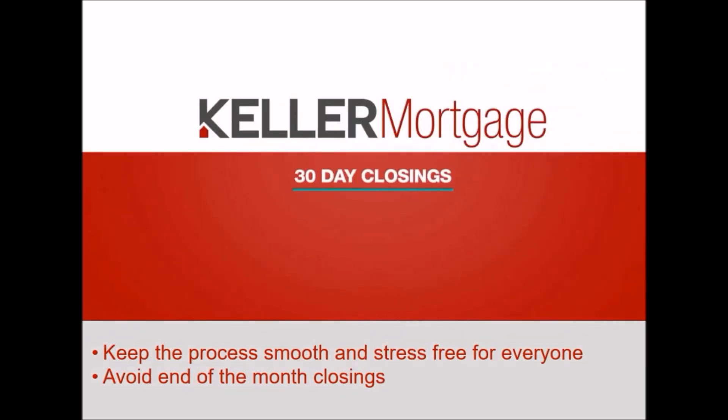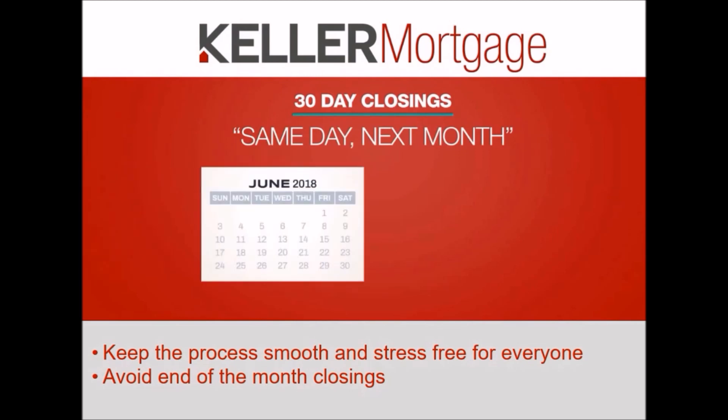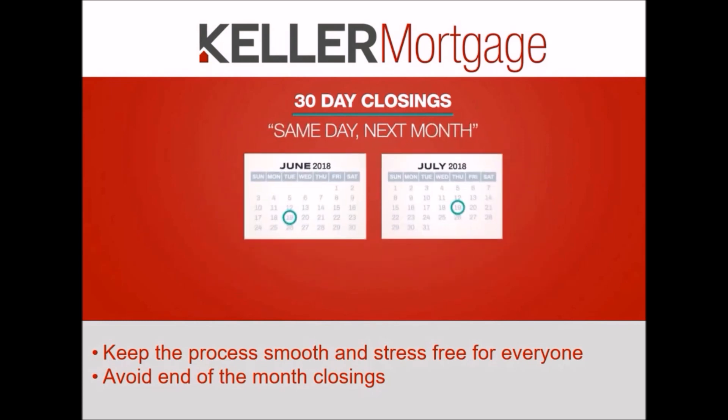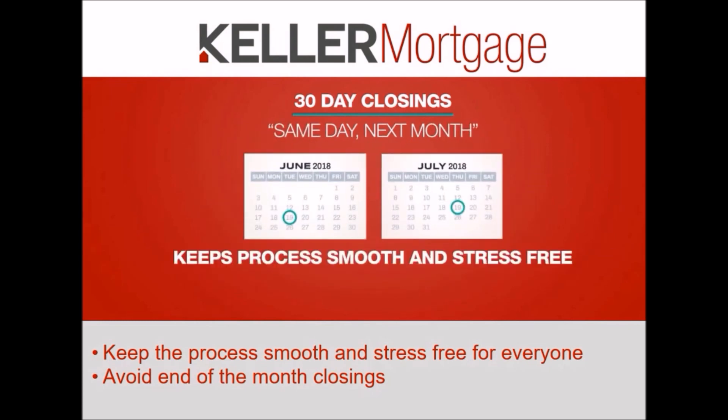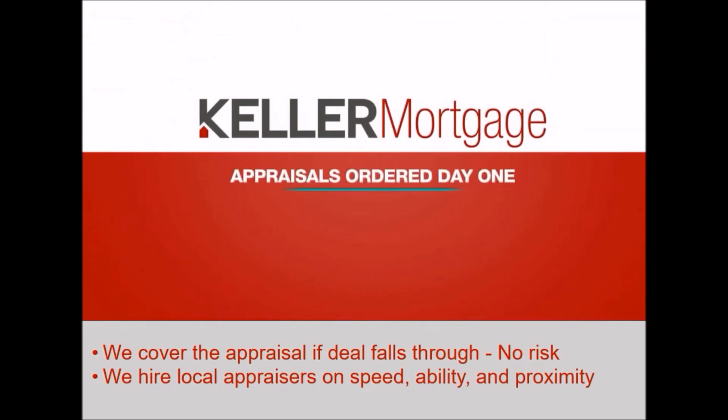We encourage you to write 30-day or same-day-next-month contracts. If you write the contract on June 19th, put closing at July 19th. It keeps the process smooth and stress-free for you and the clients while avoiding the cluster at the end of the month, which stresses the title company and you.